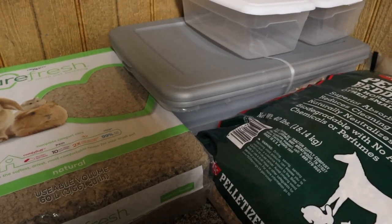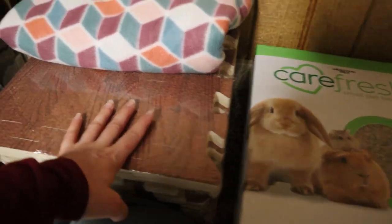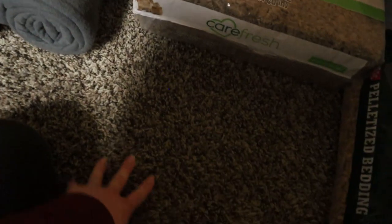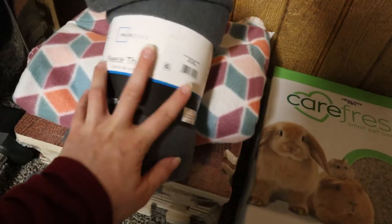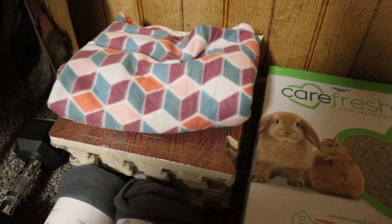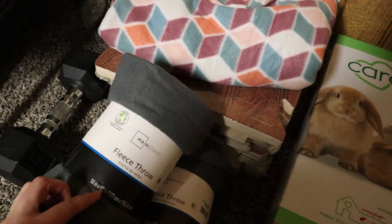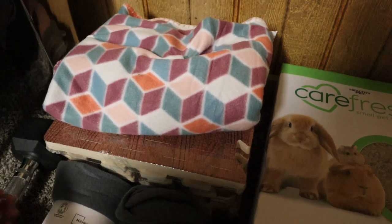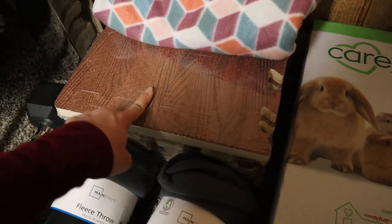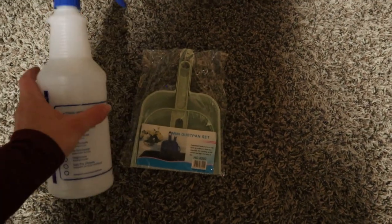Moving on, for the flooring I got these puzzle piece mat things with a wood floor look on them, to add some extra cushioning to the floor and to keep the carpet clean. I also got fleece throw blankets to put over the flooring or other things. One of these will cover the whole area because it's 50 by 60 inches, which is about 4 feet by 5 feet, and the pen will be 4 feet by 4 feet. I actually got one to make snuggabuns out of. The flooring I got off Amazon and the fleeces from Walmart.